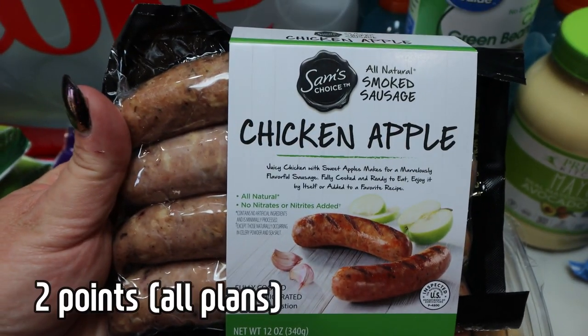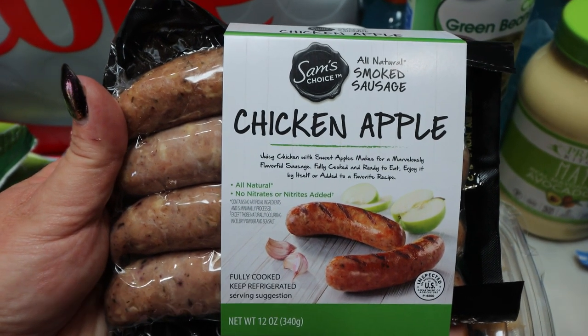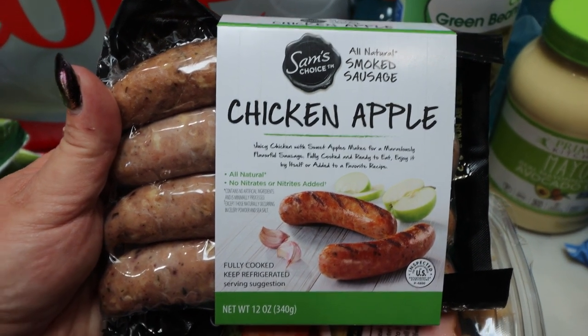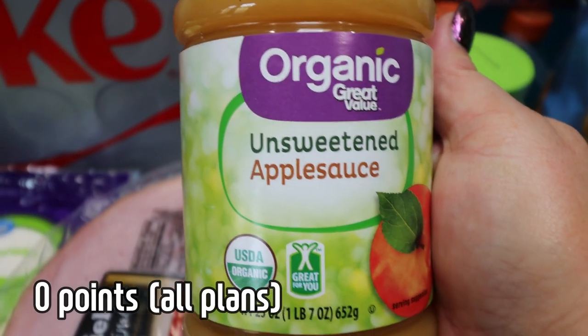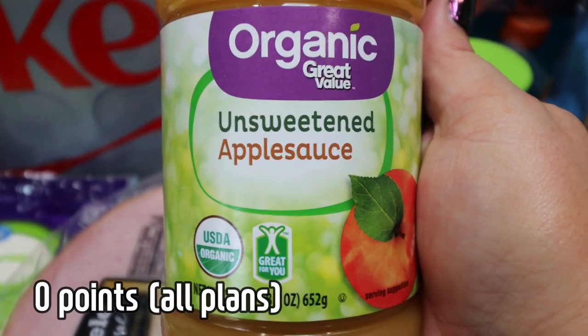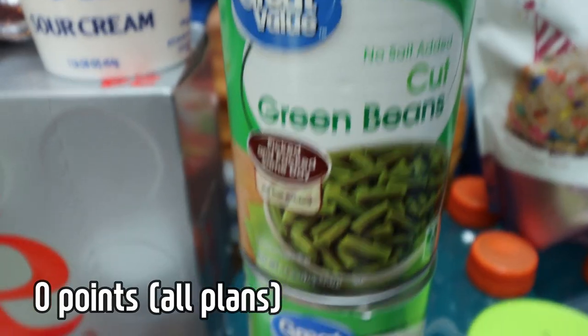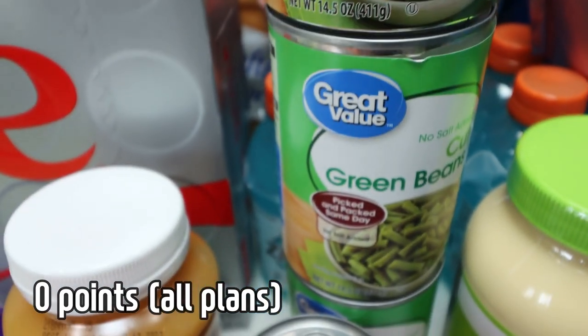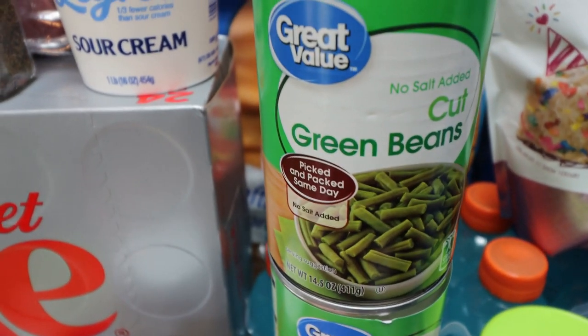My favorite chicken apple sausage from Walmart from Sam's Choice — these are so good. They have perfect ingredients, so perfect that they're Whole30 approved, and I need sausage for a recipe. Some unsweetened applesauce — this is for my meal prep and I just like to have it on hand. It's a great snack as well as a great replacement for oil in a recipe. Three cans of no-salt-added cut green beans for my dogs — they get green beans after a meal instead of table scraps.